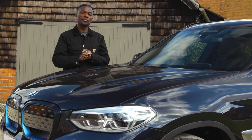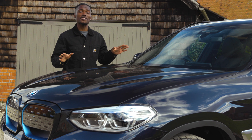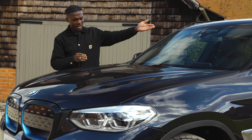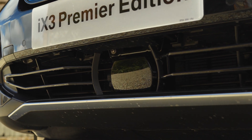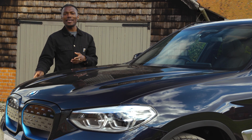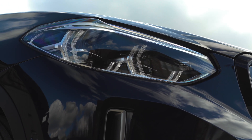Before we get inside the iX3, there are a couple of things to point out on the outside. You have various cameras and radar up there that can read traffic lights and speed limit signs. You've also got the BMW adaptive LED which is fantastic.